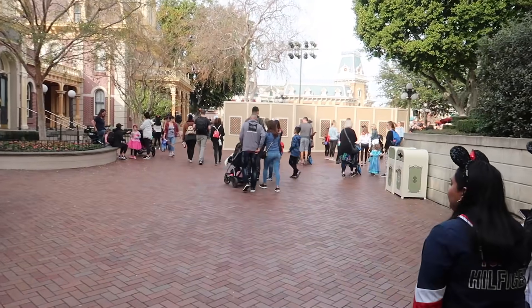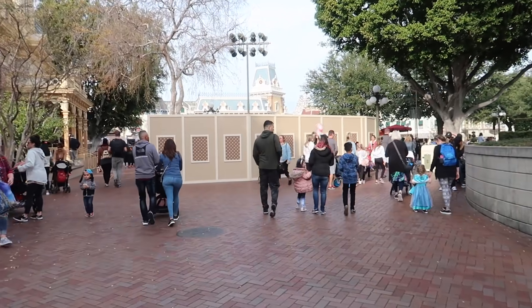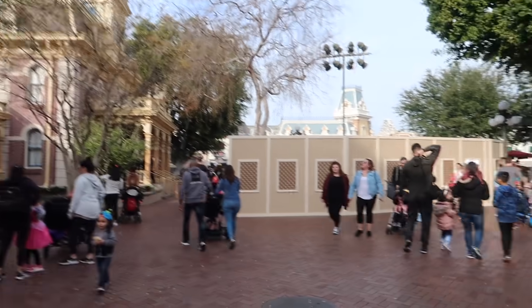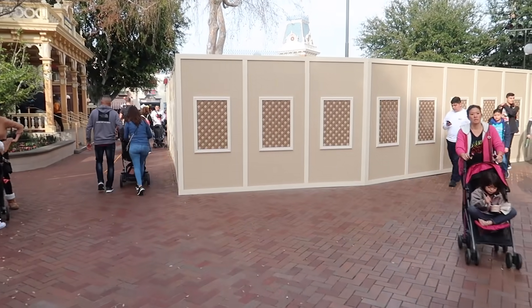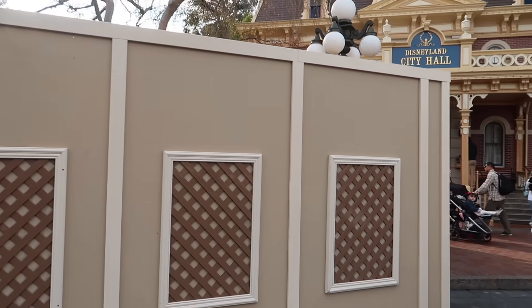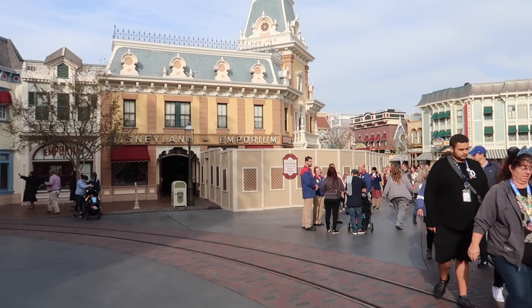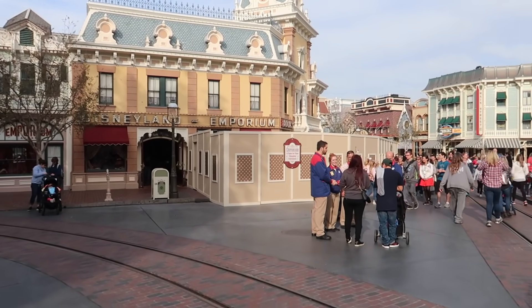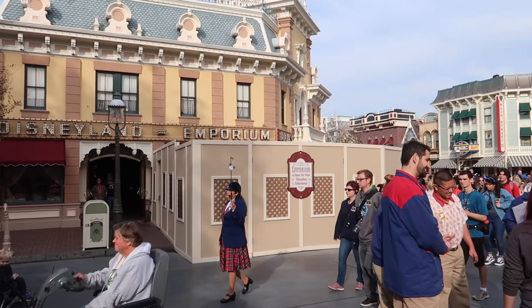The minute you come out of the tunnel, you see a wall — at least on the left side here by City Hall. Yes, it's refurb season, guys. That is the reality. They're nice walls, always pretty with the lattice. I'm assuming they're doing some sort of curb work. And as we make our way further towards Main Street, we notice that in front of the Emporium there are more walls. Probably doing some work to the front, maybe to the displays.